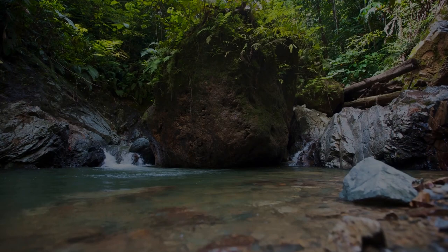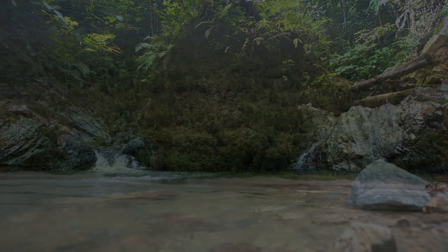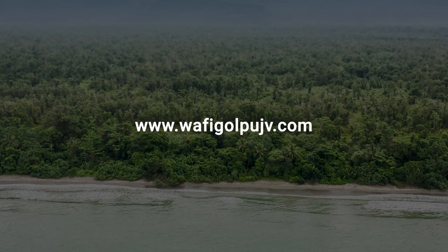For more information, please visit our website to review the Project Environmental Impact Statement at www.wafi-gulpu-jv.com.